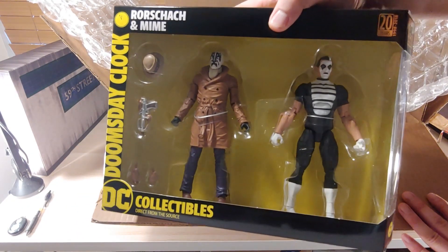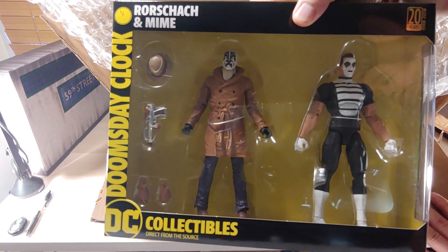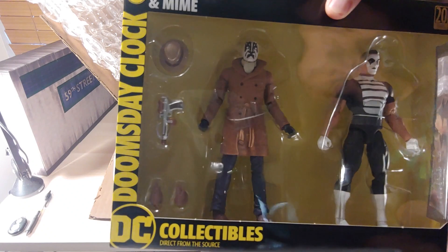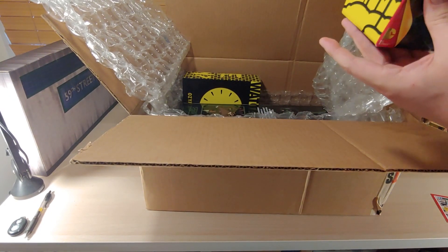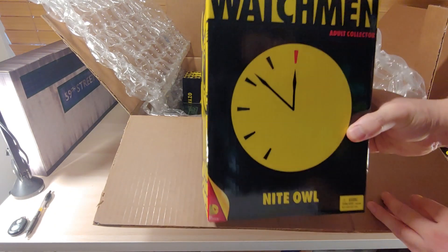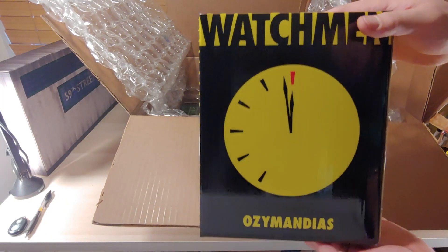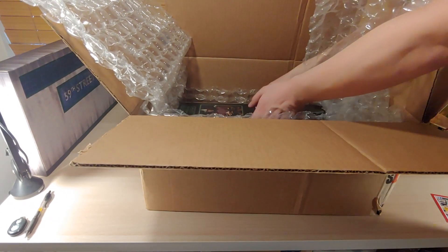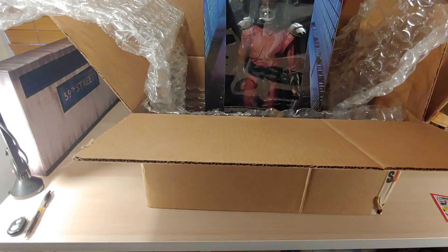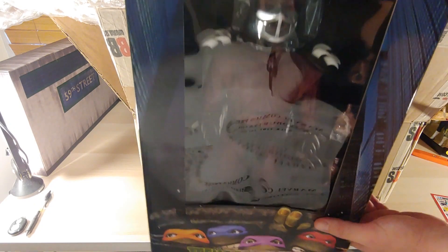There's our first two-pack from the Doomsday Clock DC Collectibles line for Watchmen — it's Rorschach and Mime. Very stoked about this two-pack, especially because of Rorschach. And then we got some more Watchmen figures here — there's Night Owl. And same packaging, different name — Ozymandias. And then our last figure, oh yes, I've been really looking forward to this — Shredder! This is the quarter scale from NECA. I already have the Turtles.